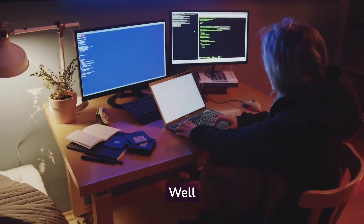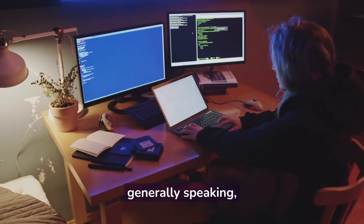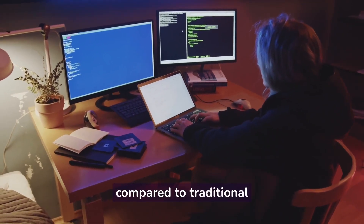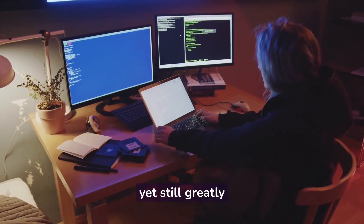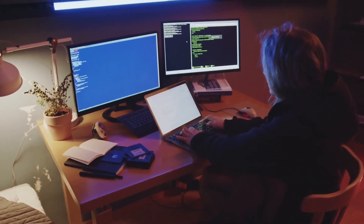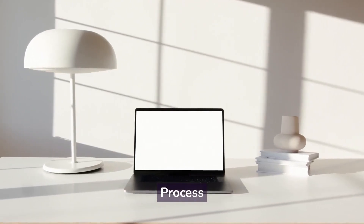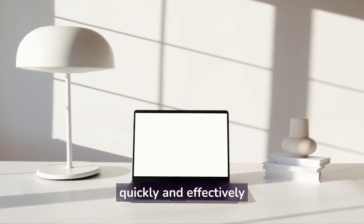Prices vary depending on the complexity of the project, but generally speaking, businesses will find that RPA offers great value when compared to traditional automation solutions — being relatively inexpensive yet still greatly improving processes and reducing costs over time. Now go forth and discover how quickly and effectively you can get things done.